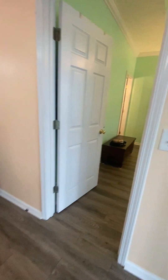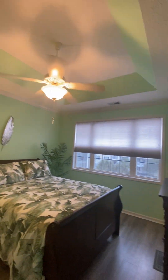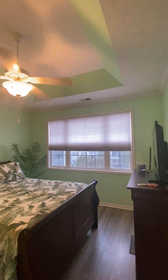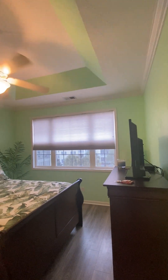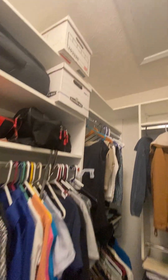The LVP flooring continues into the primary bedroom, which has a tray ceiling and ceiling fan, full of light, with windows looking out to the pool. It's a walk-in closet with plenty of storage.